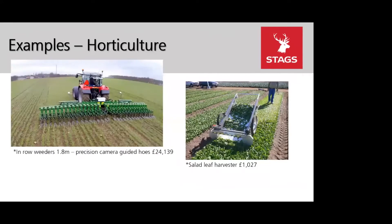The final category is horticulture, with 8 new items added this year. These include an electronic tray filling machine, an electronic row seeder, a 5-row seeder, a paper pot transplanter, an in-row weeder at 1.8 metres, 3 metres, and 6 metres, and finally a salad leaf harvester.